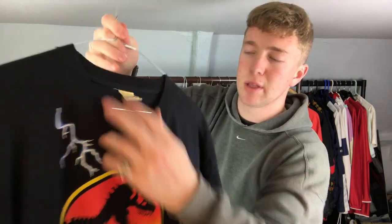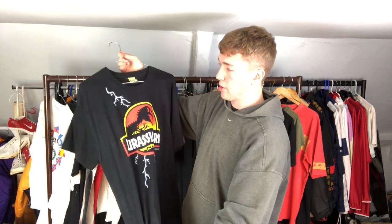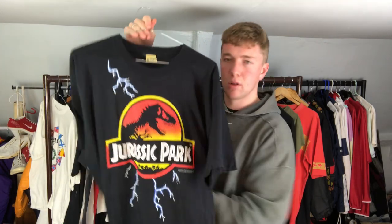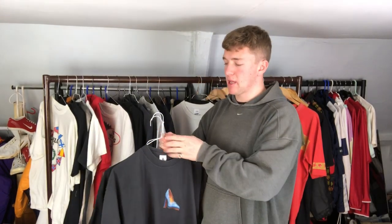Next, another really good one - Jurassic Park on the Screen Stars tag. It's really yellowed, basically dead stock - I think it's just been sat in someone's wardrobe for ages. I found this one with the Spice Girls t-shirt which I showed in my music video, about four or five videos back. This one's dated to 1992, just that graphic on the front, plain on the back.